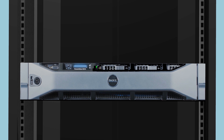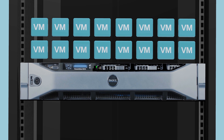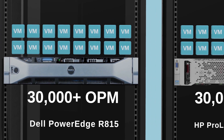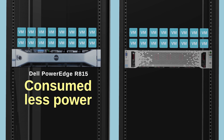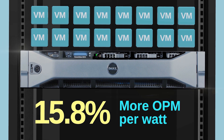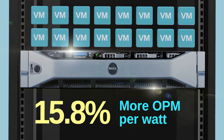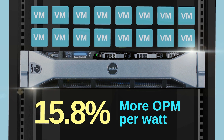At Principled Technologies, in our testing labs, we evaluated the performance and power usage of these two servers. On each server, we ran the same aggressive OLTP workload with 16 virtual machines processing over 30,000 operations per minute. Both servers handled the workload well, but the Dell PowerEdge R815 consumed less power during the test — adding up to 15.8% more OPM per watt, which translates into significantly lower power costs for day-to-day operations.